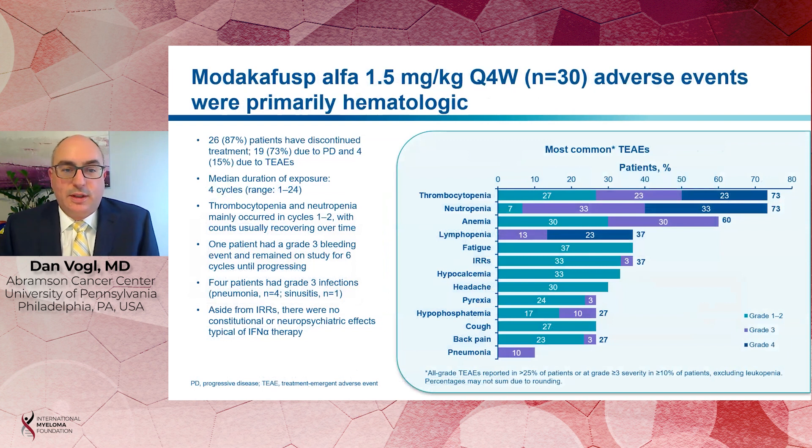At that dose, the main side effects that we see during therapy are thrombocytopenia and neutropenia, which both affected about 73% of patients, and these could be commonly grade 3 and grade 4. The thrombocytopenia and neutropenia mainly occurred in the first two cycles and generally improved over time, especially in responding patients. We had only one patient with a grade 3 bleeding event and four patients with grade 3 infections, although not all of those were associated with neutropenia. We also saw infusion-related reactions in about a third of patients, but these were mostly mild. Aside from the infusion-related reactions, we did not see any of the typical constitutional or neuropsychiatric effects that we're used to seeing with interferon therapy, so overall Modacafusp was generally well tolerated.